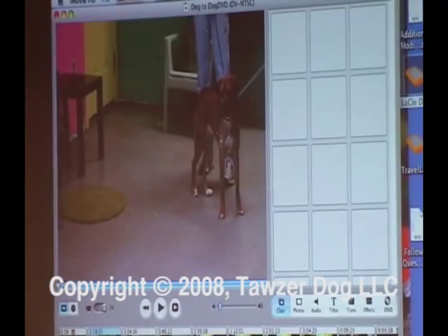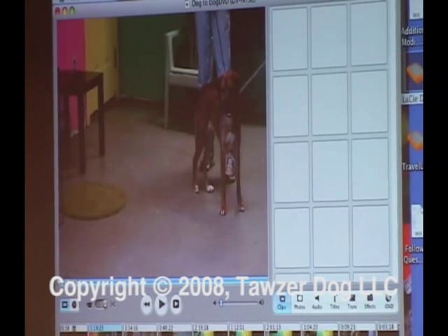This is a ten-month-old female and this is her test. She's going to meet Donner, who's a black spaniel mix. We'll take a look at the test and talk about it.